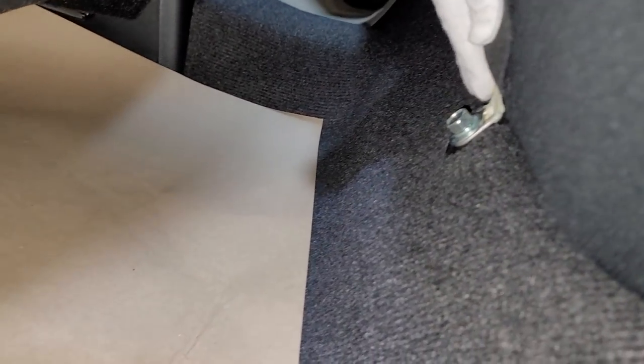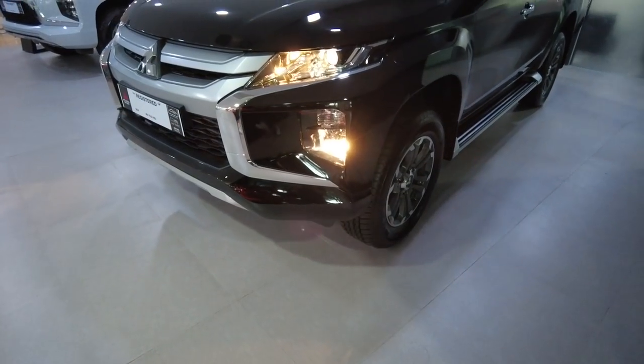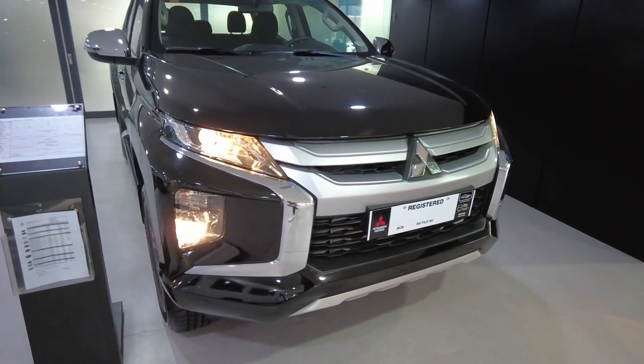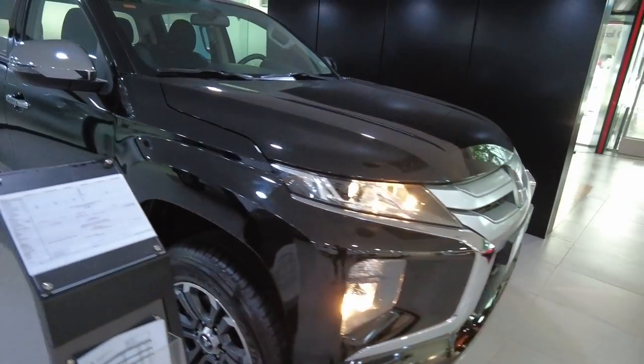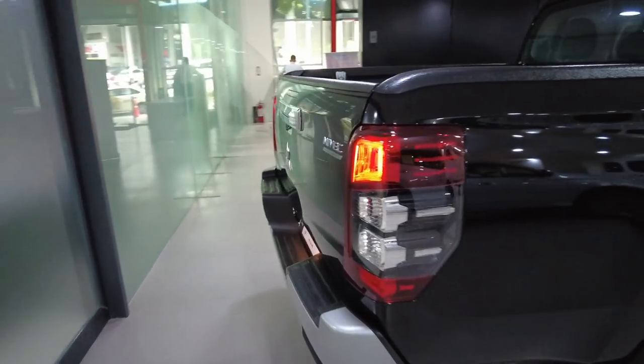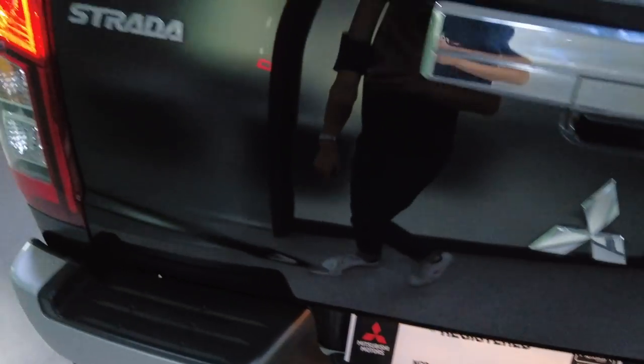As for the seat area, it can't be removed as the seats are bolted down. Here's how the Strada looks with the lights on. Let me also show you the rear — the rear lights are halogen as well.